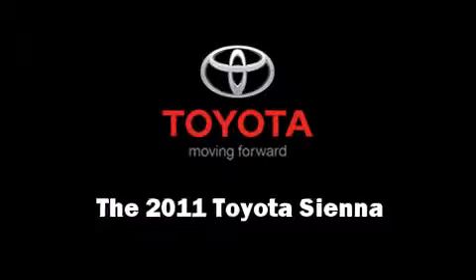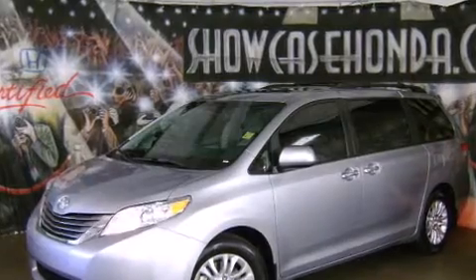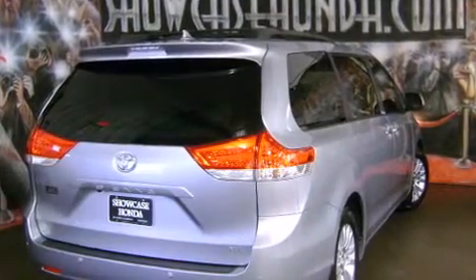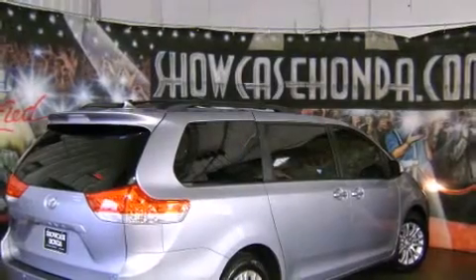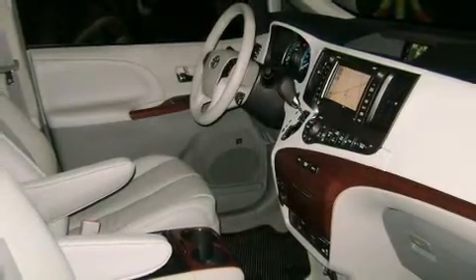Experience driving perfection in the 2011 Toyota Sienna. A 3.5-liter V6 engine pairs with a sophisticated six-speed automatic transmission, providing a smooth and predictable driving experience. A wealth of standard features means that you no longer have to sacrifice.